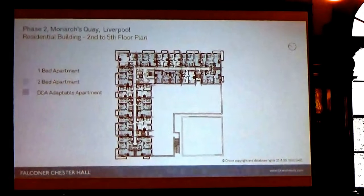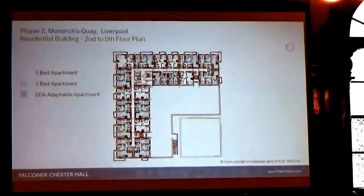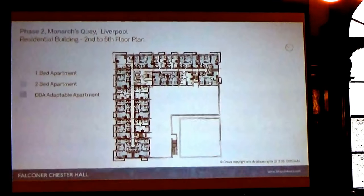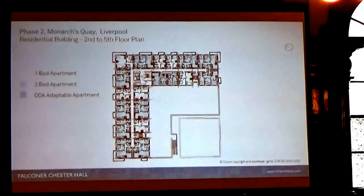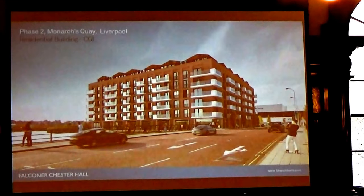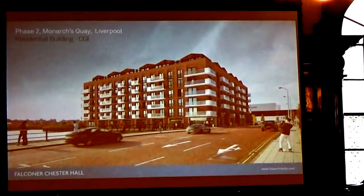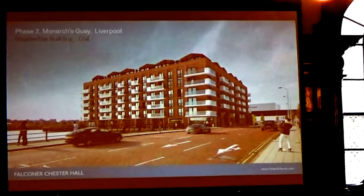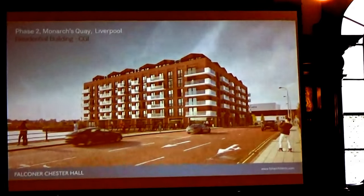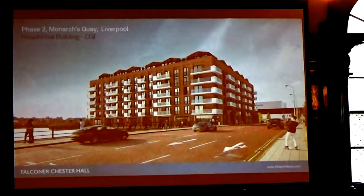The second to fifth floors, as you can see, form an L-shaped building. There are electric bike racks and substations at the south. This is a CGI of the building as you come into Queen's Wharf towards the Monarch's Quay area. In terms of materiality, it features a brick facade with a quartet top floor to tie in with the commercial building, and glazed balconies.